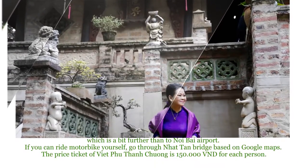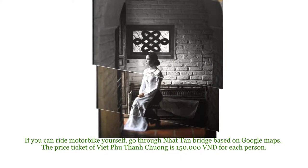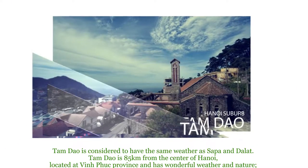If you can ride a motorbike yourself, go through Nhật Tân Bridge based on Google Maps. The ticket price of Việt Phu Thành Trường is 150,000 VND per person.